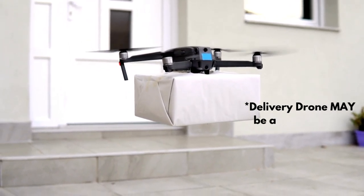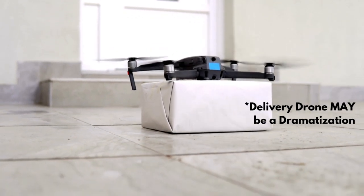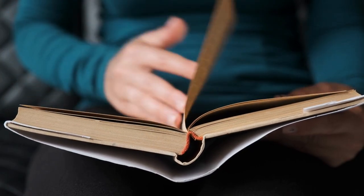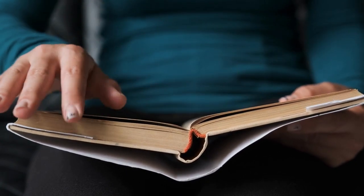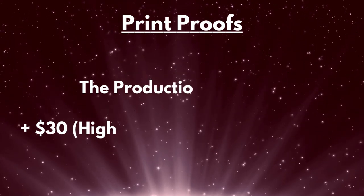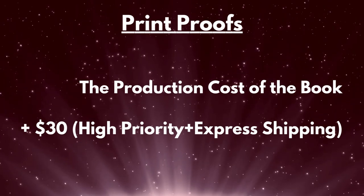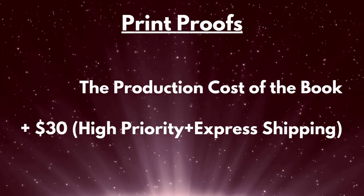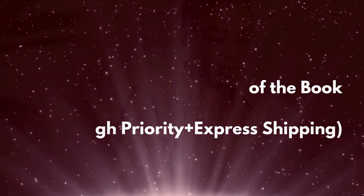When you submit your book for publication, before you approve it, you can request to have a print proof sent to you. This is a single copy of your book that you get to look over physically before you approve it. If you do choose to order a print proof, you'd be ordering a copy at the cost of production, plus a $30 priority charge that includes high-priority shipping so that once your proof is printed, it's sent to you as soon as possible. Ordering a print proof is optional, so you can always just choose to approve the digital proof and proceed with publishing.